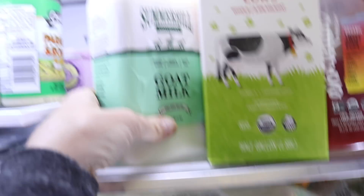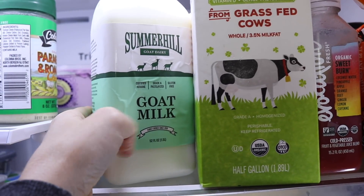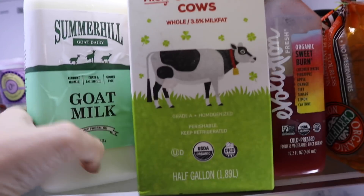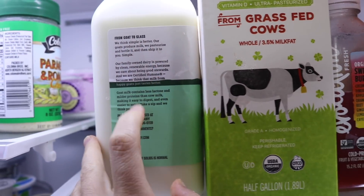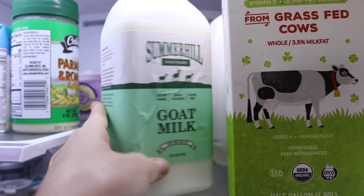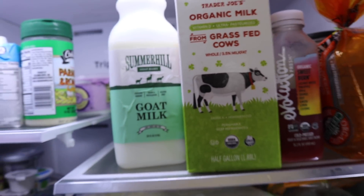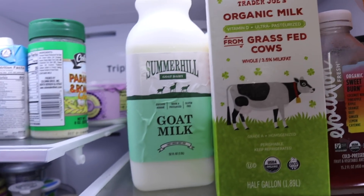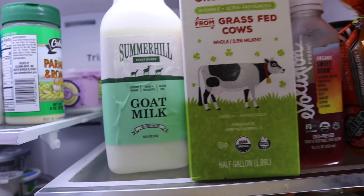Let me give you a milk update. This is the goat's milk I found at Sprouts — there were only two left when I went. Goat's milk has less lactose than normal milk, which is why it's easier to digest. He didn't love it, but it could also have been because it was cold. So I did half and half and he did a little better.